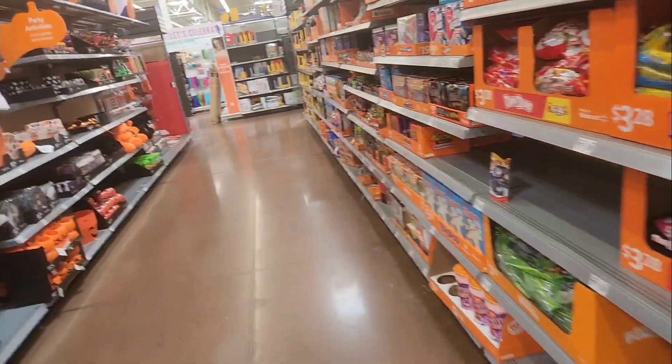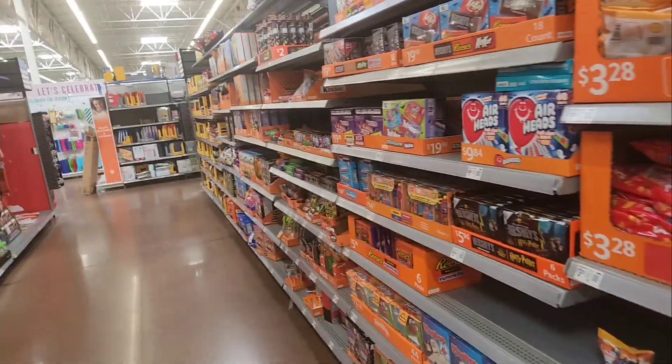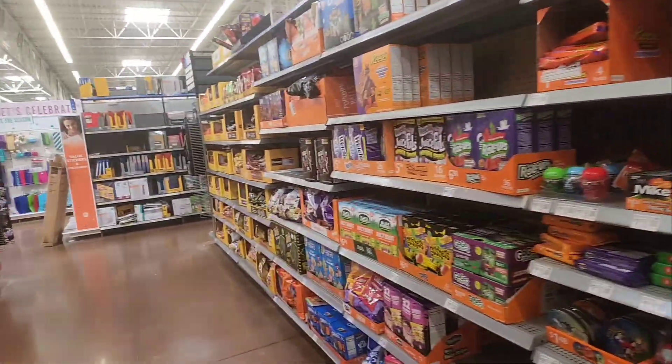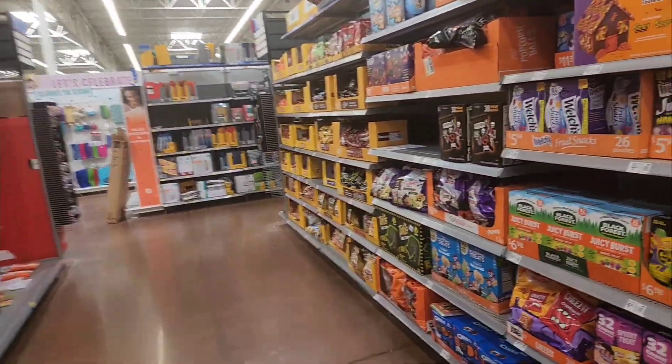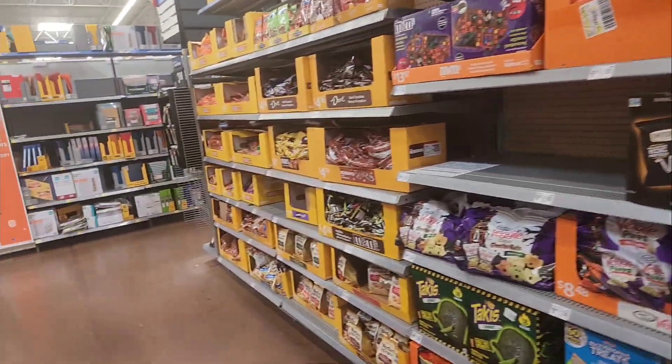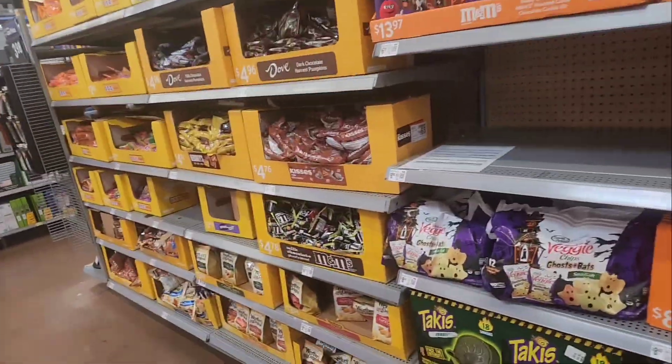That's all they got out here at the Walmart on Faber Road in Raleigh. So we'll probably be hitting my Walmart to play it today, see what they have out. But anyway guys, that's gonna be it for our first look at Halloween stuff here at Walmart. Thank you for watching, and I'll see you guys next time.